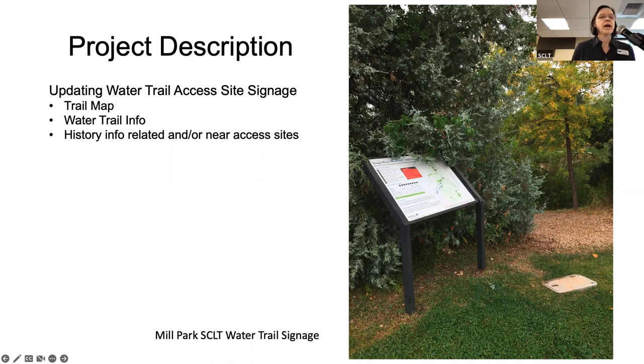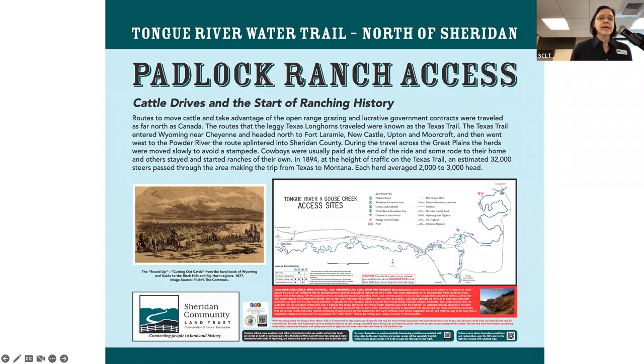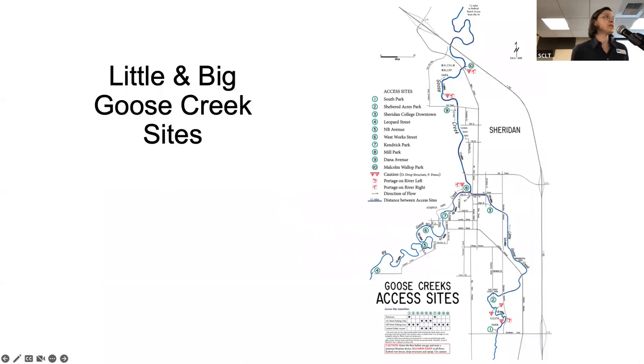Here is a sample of one of the new signs. This one is at Padlock Ranch access. It has the history portion and also the map. In the red area are the hazards — the red marks all the hazard areas. Along the bottom is information on how to contact someone if you see hazards or how to follow a trail map on a digital GPS app. We also include images related to the history. To begin our virtual tour today, we will start with the Little and Big Goose Creek sites.